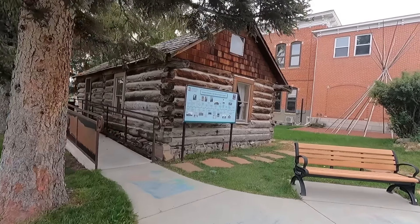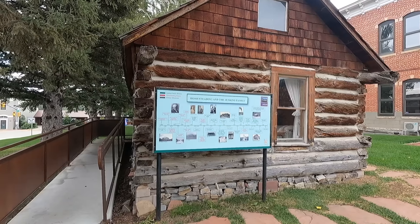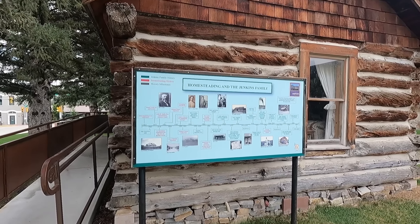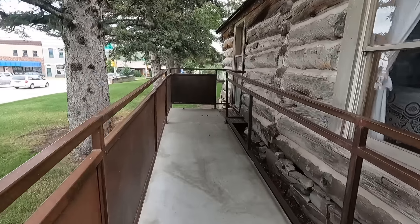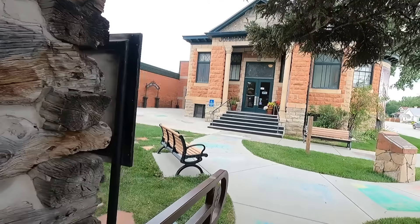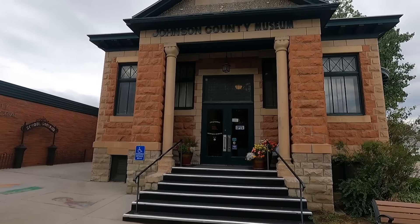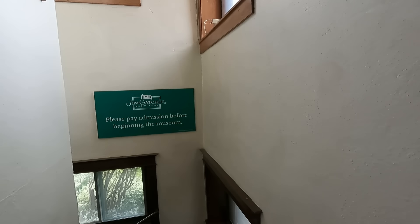I'd say this old log cabin was moved here — kind of a cool structure with an old stone foundation. I wonder if it's open — nope, all closed off. Let's go on in. Wow, that other building there says museum on it too — this might be pretty good size. Johnson County Museum. It's cheap enough — senior discount, it's like six bucks. You start downstairs; there's different levels to it.